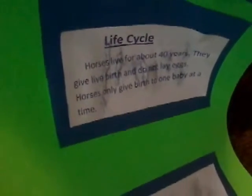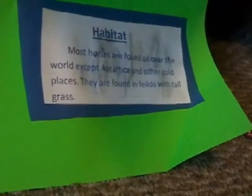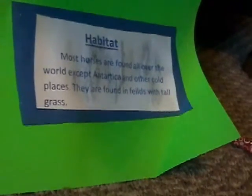Life cycle: horses live for about 40 years. They give live birth and do not lay eggs. Horses only give birth to one baby at a time — that's cool. Habitat: most horses are found all over the world except Antarctica and other cold places. They are found in fields of tall grass.